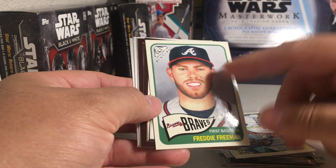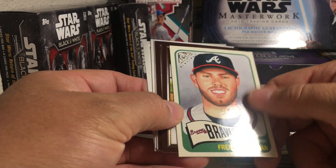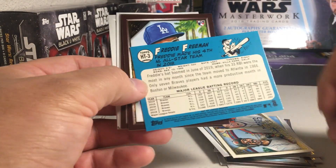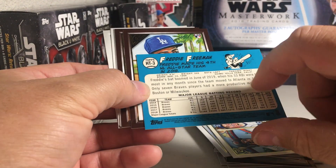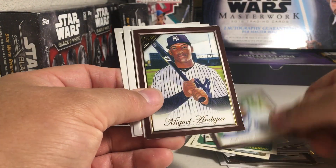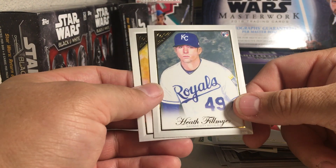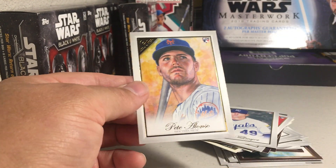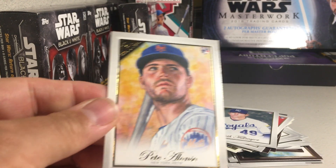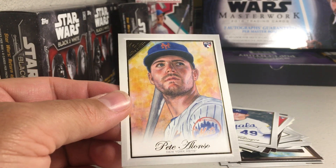We've got Freddie Freeman. I like these Heritage Gallery cards — they're pretty cool, they're glossy. There's the backs of those, pretty awesome looking card. Dennis Santana insert or parallel. Miguel Andujar. Trent Thornton. Heath Fillmire. And oh, that's cool — Pete Alonso. That's a really nice looking piece of art there too. Great job, whoever did that.